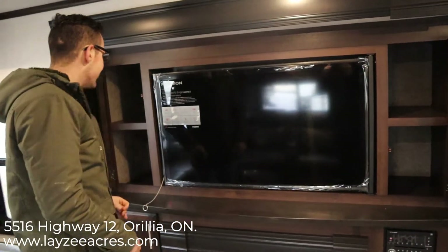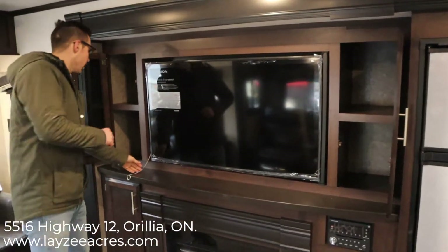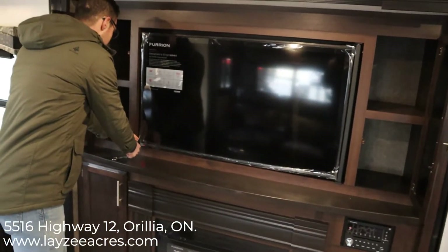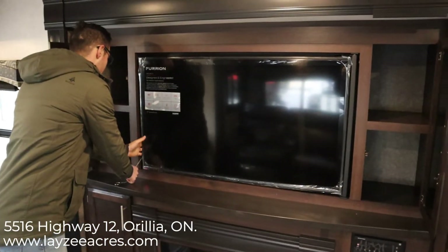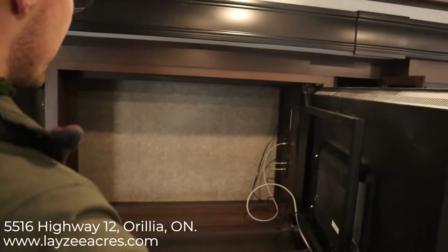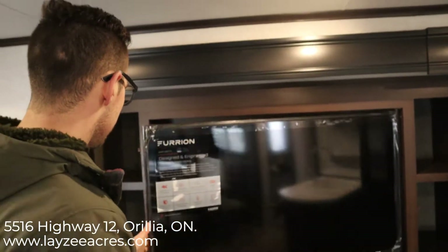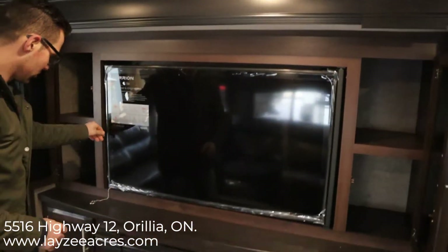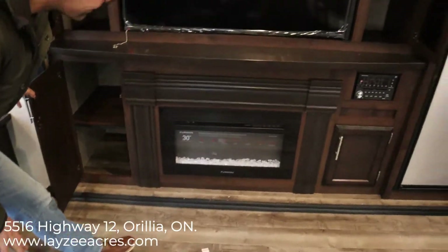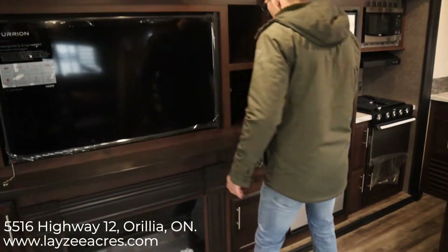We have a really big TV — either 48 or 50 inches. Behind it there's storage for DVDs, books, whatever you want. Storage down below and a built-in fireplace — that's electric only, so you can heat your trailer basically for free when plugged into a site.